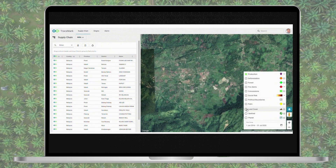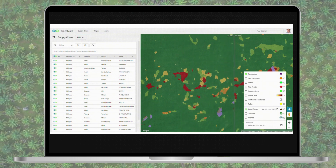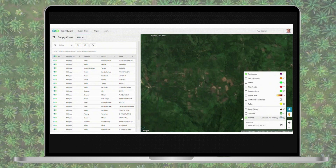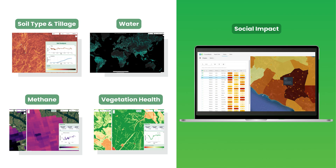To further compare changes, Tracemark leverages Dynamic World, a near real-time land cover data set available in Earth Engine. You can also access imagery from other satellites such as Planet and compare two areas by date side by side. You can view additional layers such as soil type and tillage, water, or other environmental data sets such as methane, vegetation health, areas at risk of exploitative labor practices or land rights issues, to just name a few.